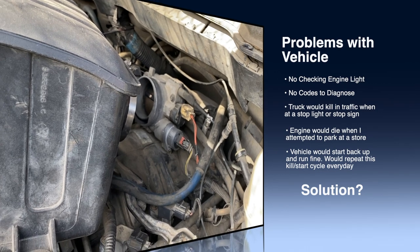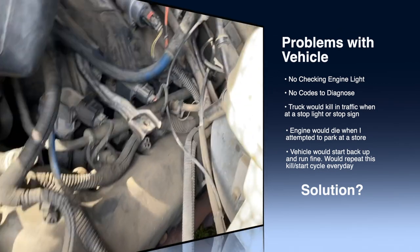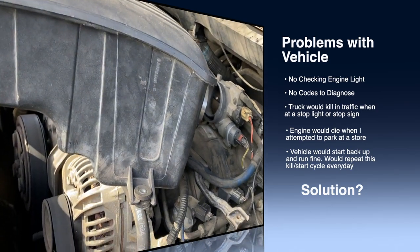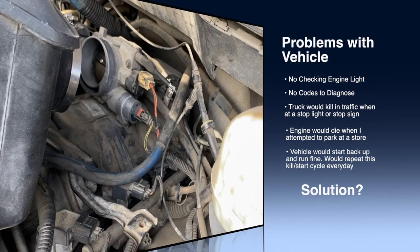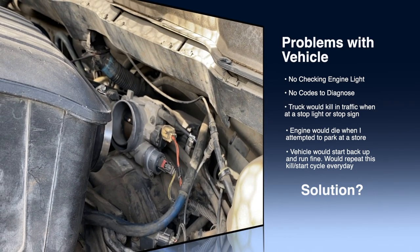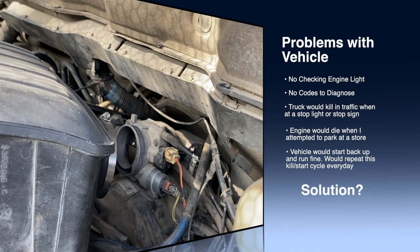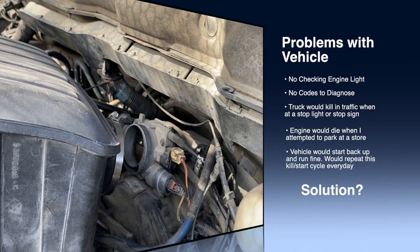We changed all kinds of sensors. I changed the crankshaft position sensor, I was going to change the throttle position sensor, we changed the air filters, did a tune-up — everything — trying to figure out the problem. Probably spent about 500 bucks trying to diagnose this problem. I ended up calling around and just kept researching and reading on different forums.